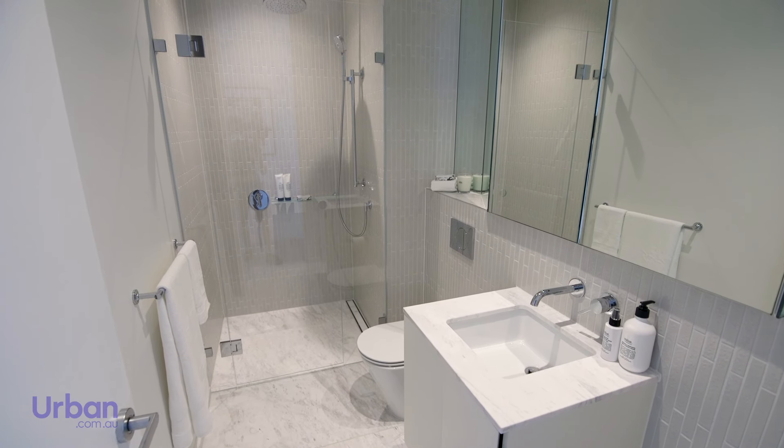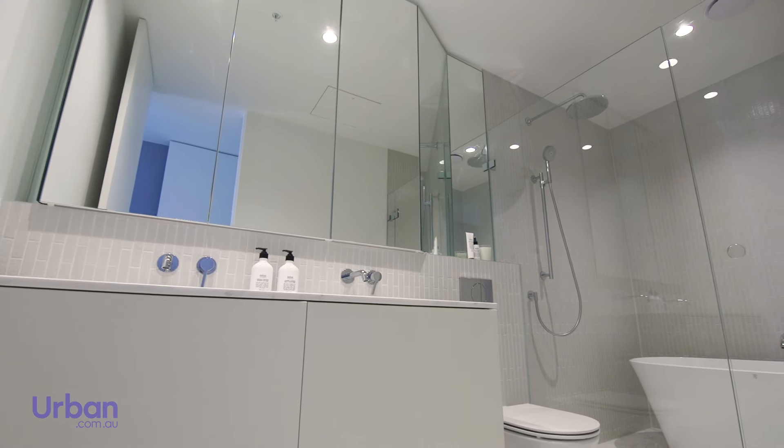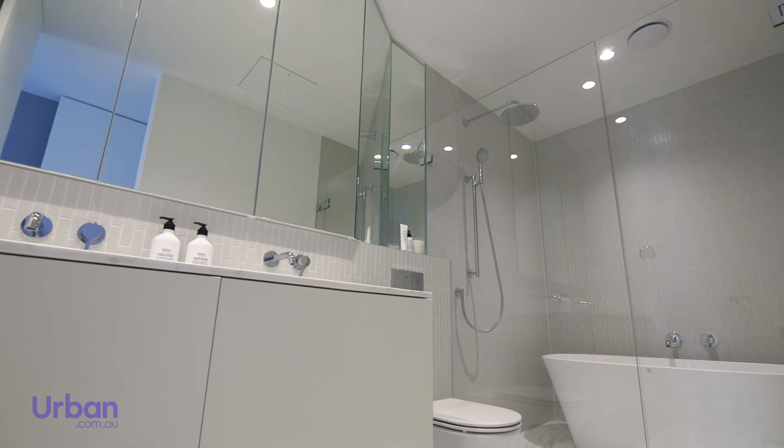All bathrooms include a semi-frameless shower with concealed cisterns, ample storage and modern tapware, with large mirrored cabinets above the dual vanities.